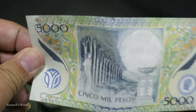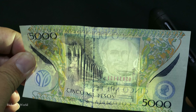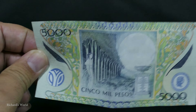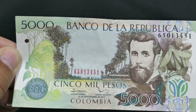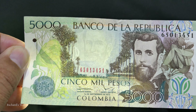This is the old 5,000 peso bill. And this is the new 5,000 peso bill.